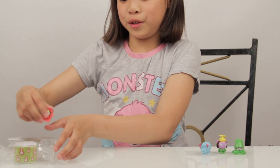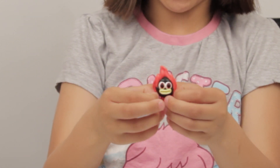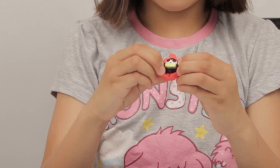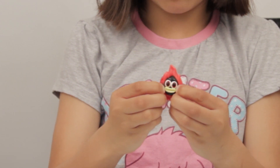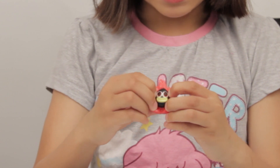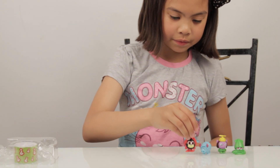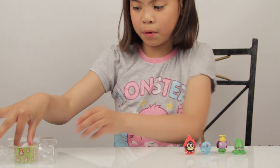Now we got Shonny, the ultra rare. And he got a black face, big green and nice big cute eyes. He also looks like a fireball too.